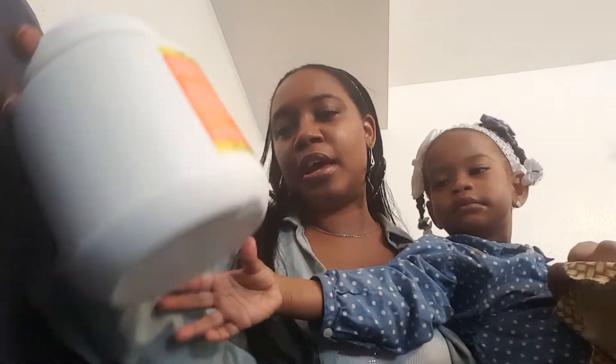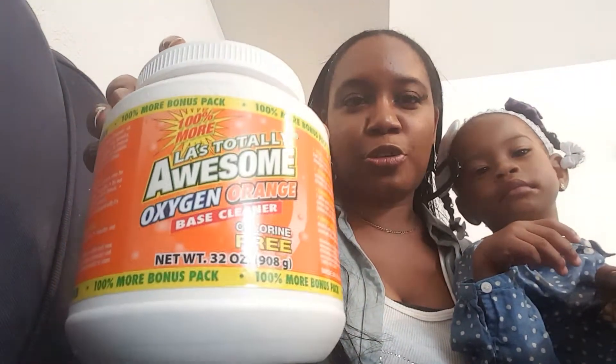I finally found some more of this awesome oxygen orange base cleaner — chlorine free, 32 ounce. If you see this at your Dollar Tree, pick it up, because when I tell you it gets things out of your clothes, it gets them out. Dollar Tree goes through it real fast — one week they have it, next week they don't — so if you see it, grab it because it gets all them little nasty stains out.